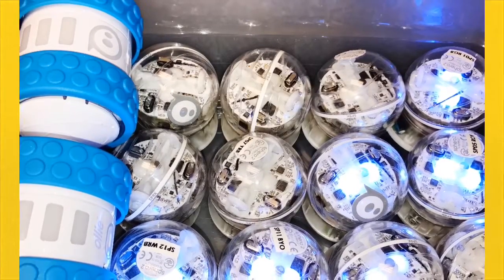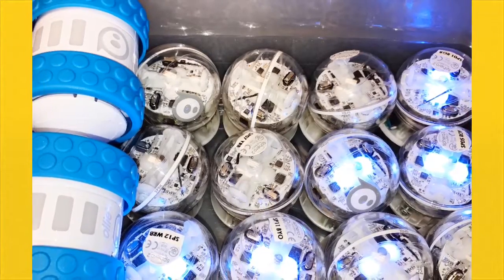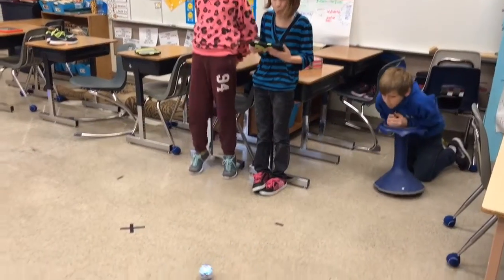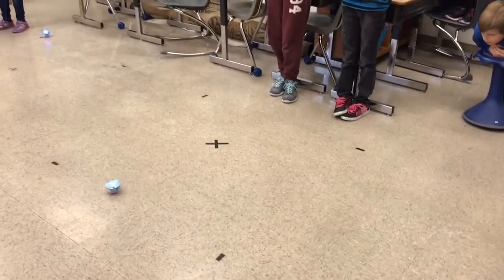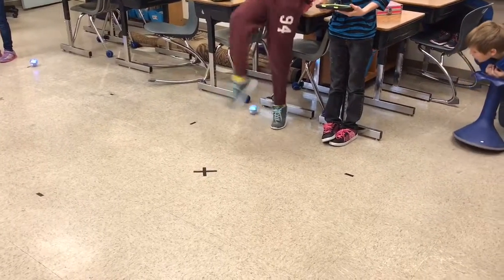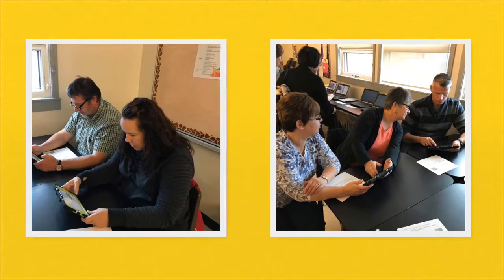One of my favorite examples of critical thinking is using the Spheros and the iPads to get across some coding skills. Even the teachers enjoyed using coding.